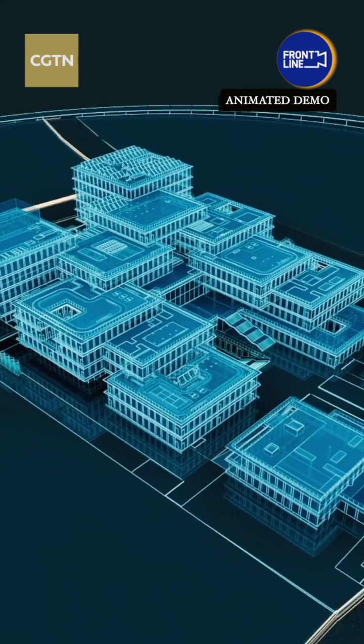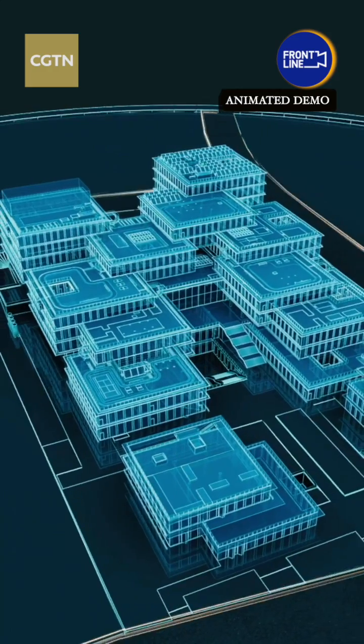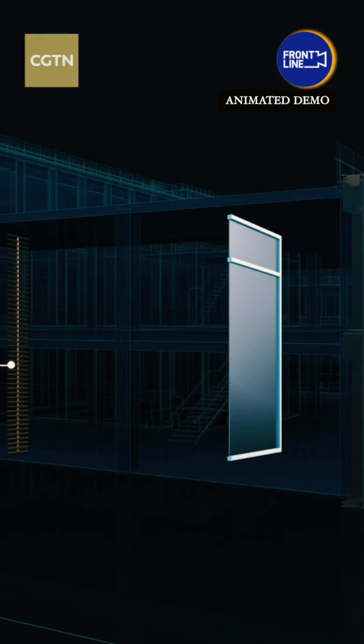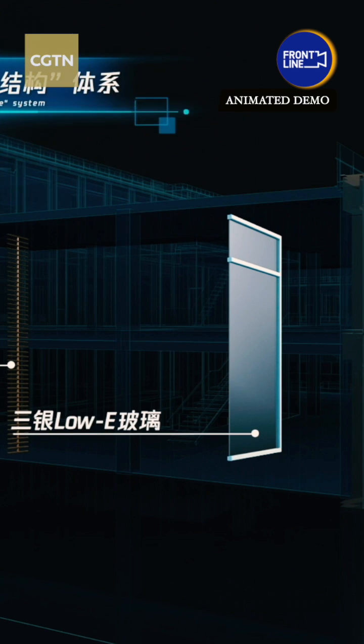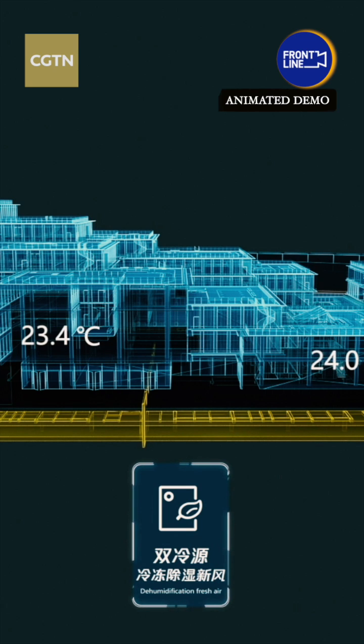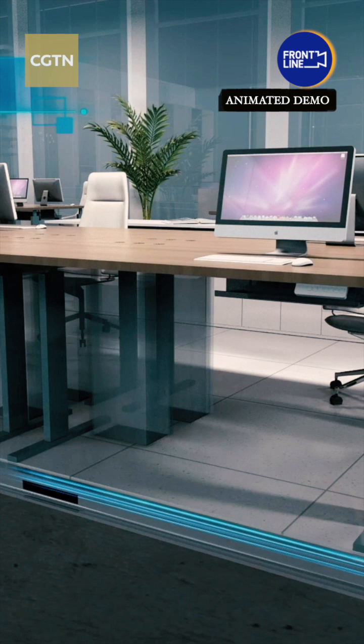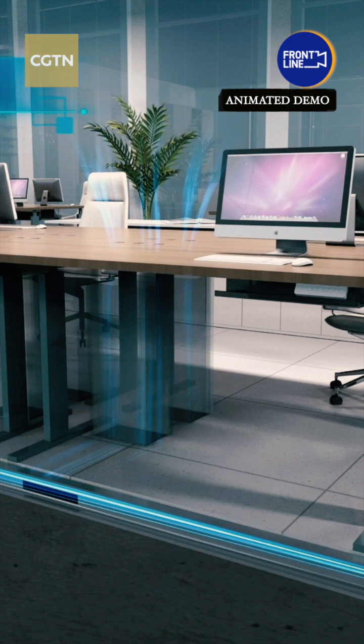The outer glass walls are also special. They are made of low emissivity glass with special coatings that can further regulate room temperature by minimizing the amount of infrared and ultraviolet light that comes through. Data suggests the glass walls can save 35% of the energy used by cooling systems in summer.